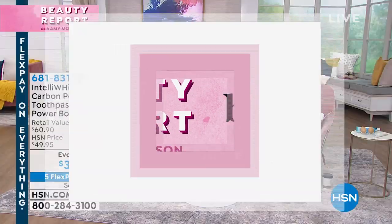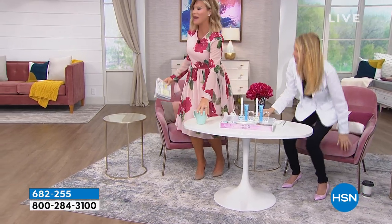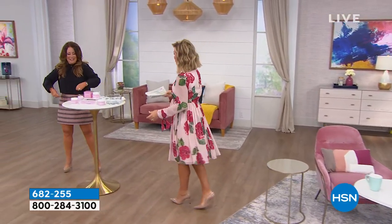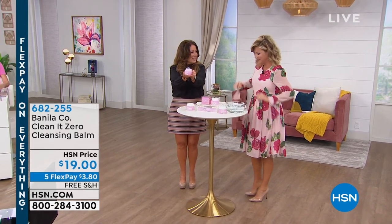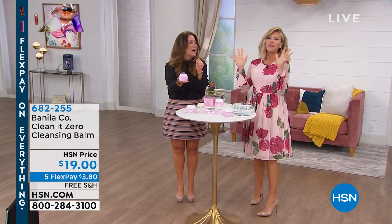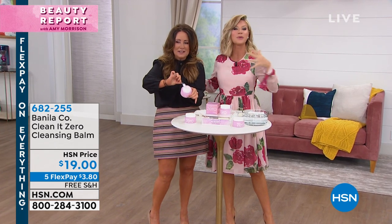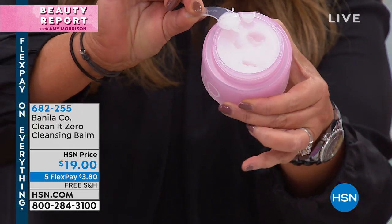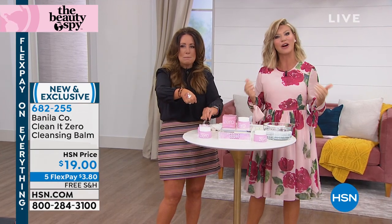Now it's time for the Beauty Report and the Beauty Spy. Chelsea Scott is here — she's been in the beauty industry for decades, owns her own beauty brand, and works with the most prestigious beauty brands worldwide. She started The Beauty Spy, literally traveling the world to different countries finding unique products that make a real difference. The next product: one is sold every 3.1 seconds. This Clean It Zero Cleansing Balm is the number one and very first cleansing balm ever created.